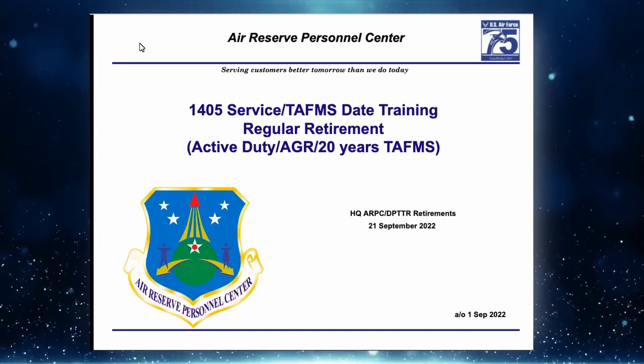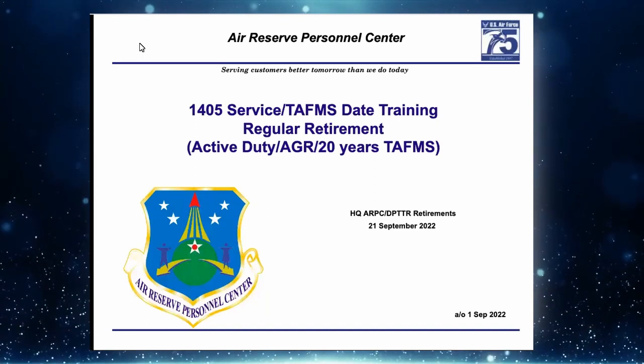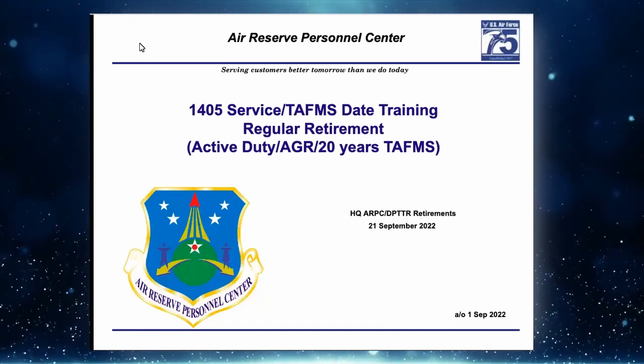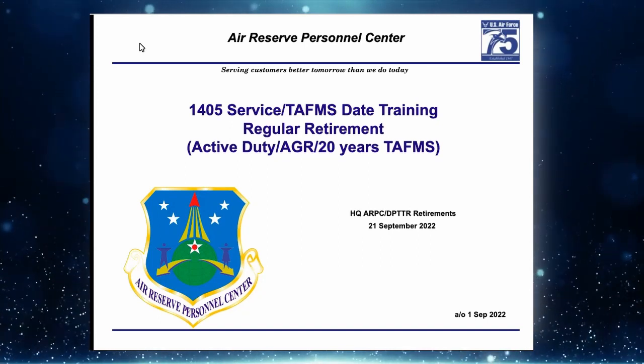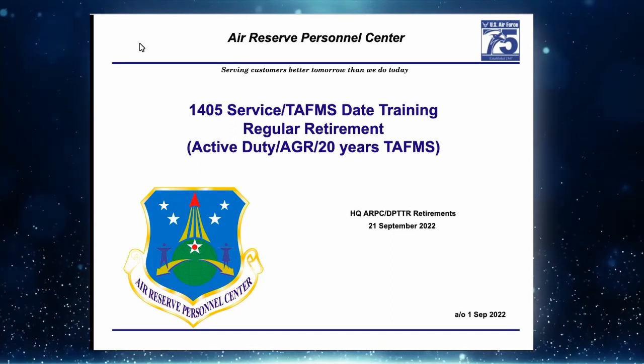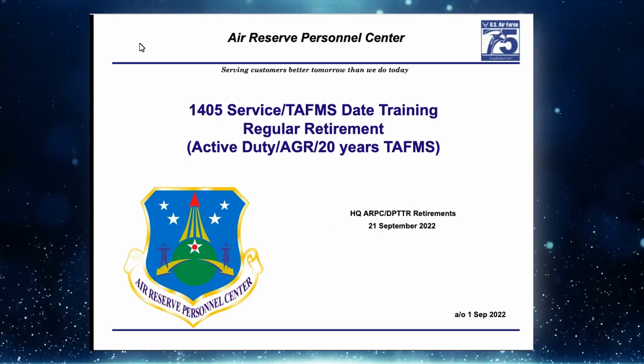— 1-800-525-0102, you're calling the Total Force Service Center at Randolph Air Force Base at AFPC. Just distinguishing the two different phone numbers. If you want a normal status check or have a basic question, please use the TFSC for those types of things.